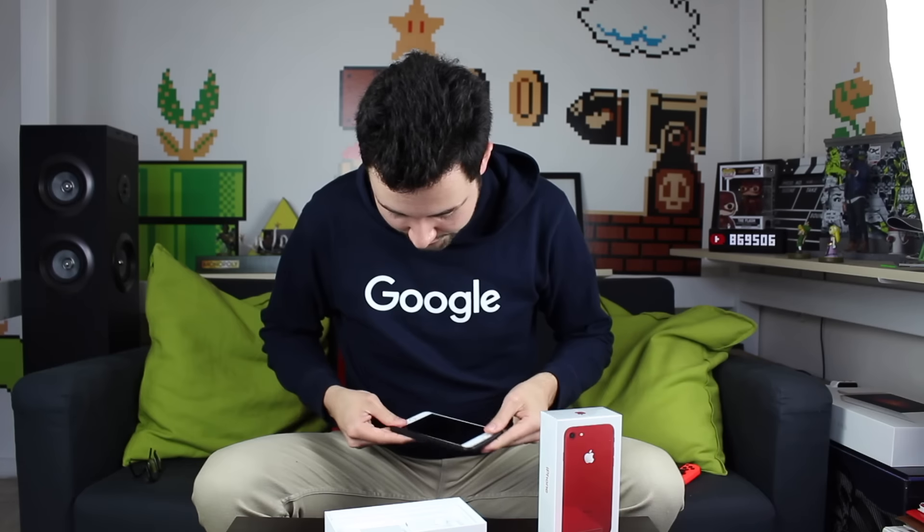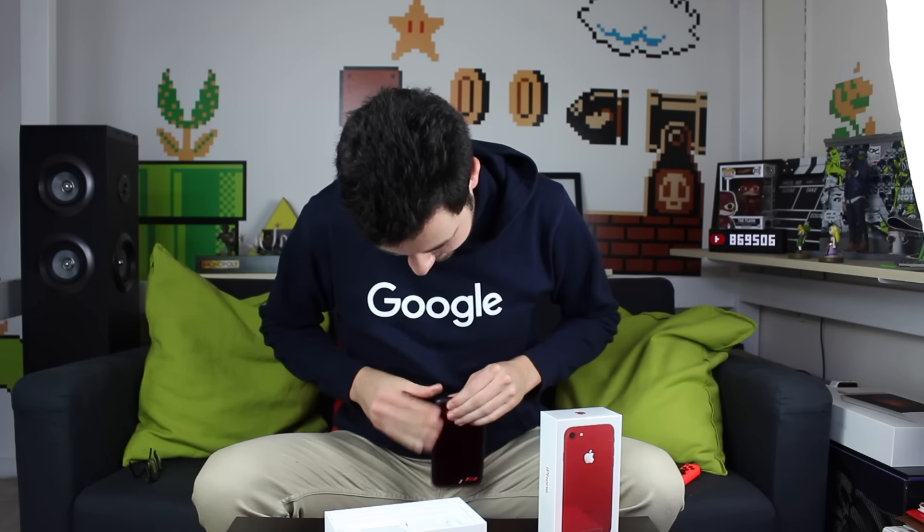Je vais le protéger avec mon bumper Rhinoshield. Comme ça, je suis sûr que s'il tombe, il ne sera pas cassé. Franchement, avec le bumper, ça rend super bien. Maintenant, on va parler de ce qu'on a à l'intérieur de la boîte : les trucs classiques, le chargeur secteur USB, les écouteurs Apple, et puis le câble Lightning.